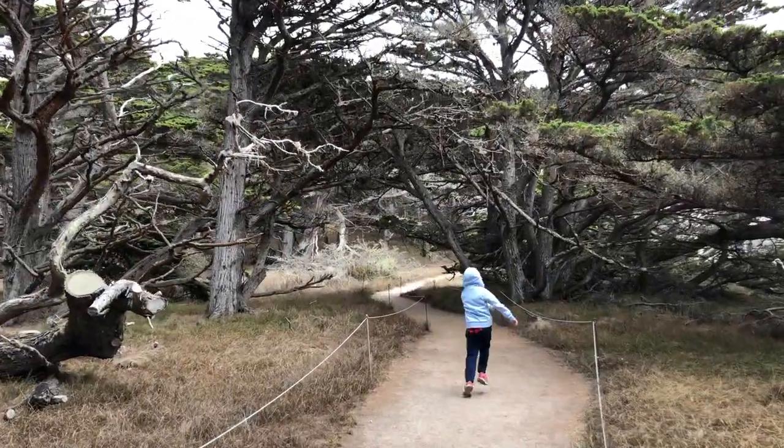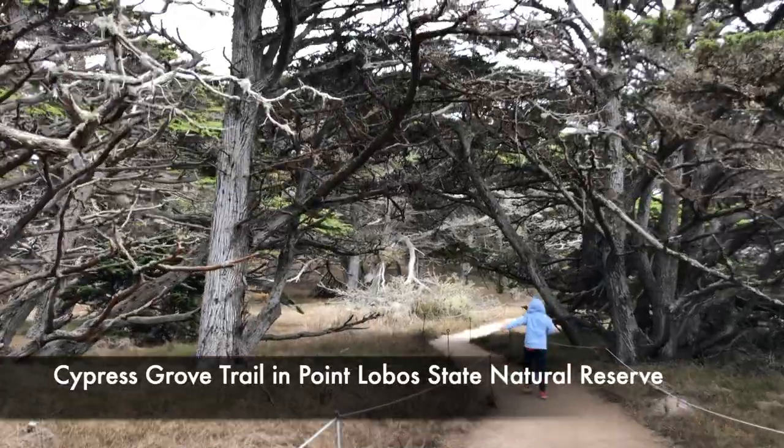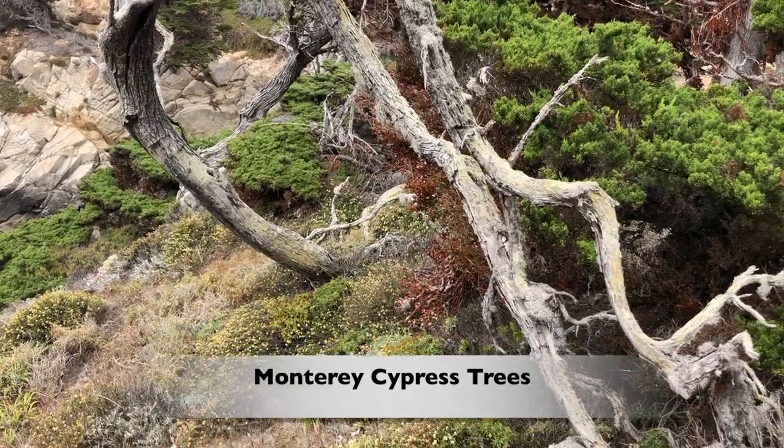Today I am at the Cypress Grove Trail in Point Lobos State Natural Reserve. These are Monterey Cypress trees, but look, there's a problem.